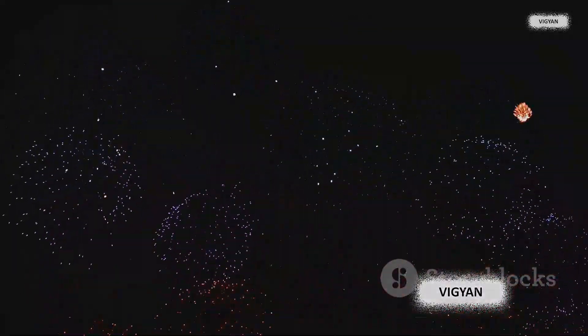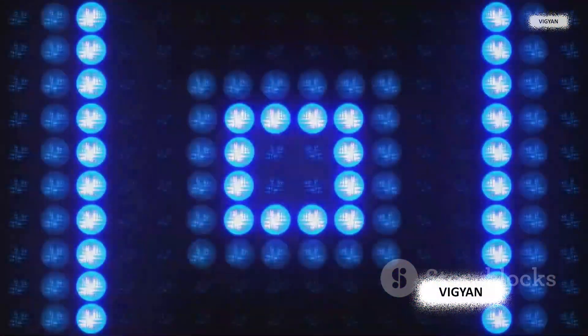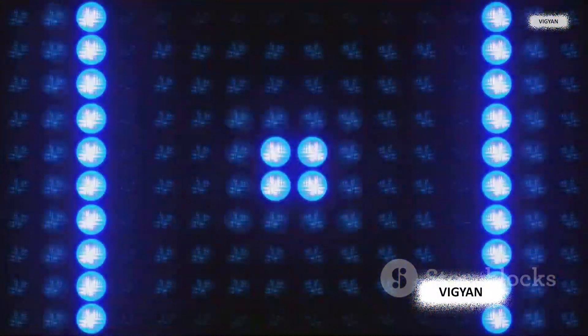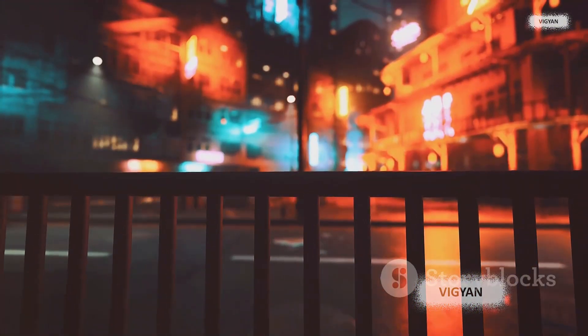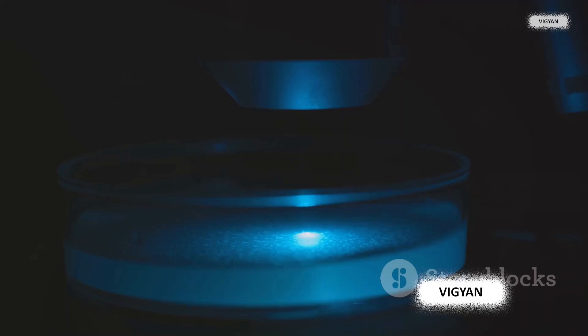These LEDs aren't just one color — they're like a rainbow of possibilities. They come in various colors, from the passionate red to the calming green, and of course, the mysterious blue that we're focusing on today. Each color is a different journey of light, a different story of science. What's the big deal about blue LEDs? What makes them stand out from their red and green siblings? Let's find out.